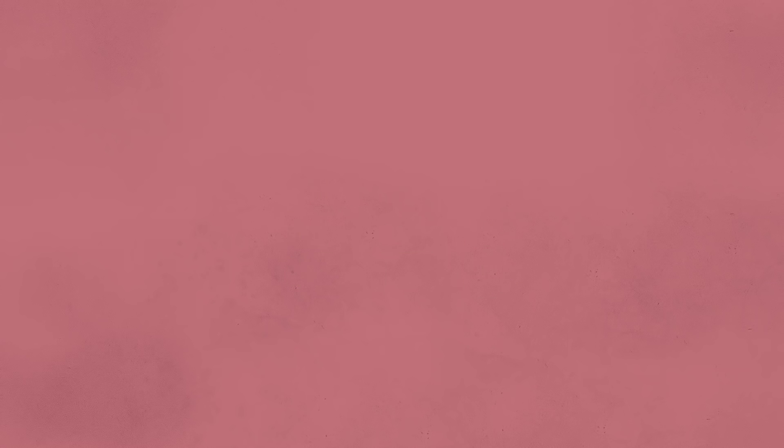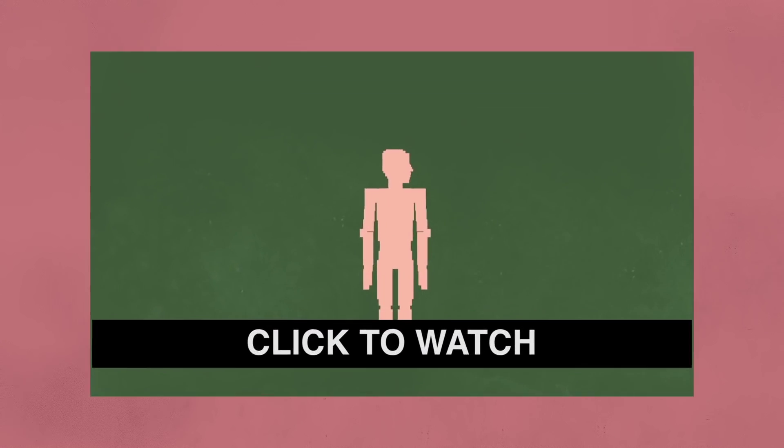So tell me, have you had any experience with stem cells or organ donation? Or maybe you know someone who has? I'd love to hear your or their story. And if not, let us know in the comments section below what you want us to talk about next.